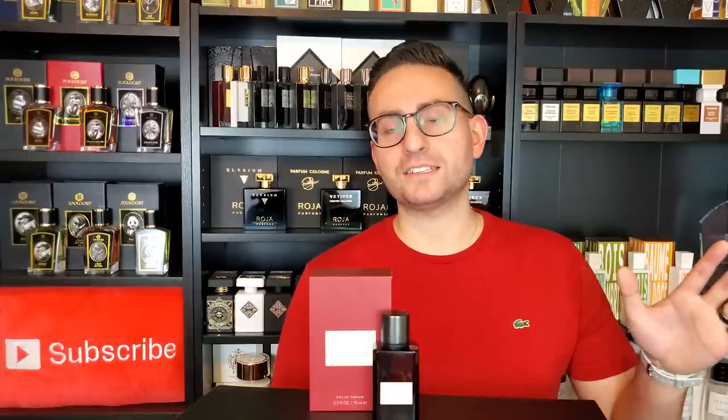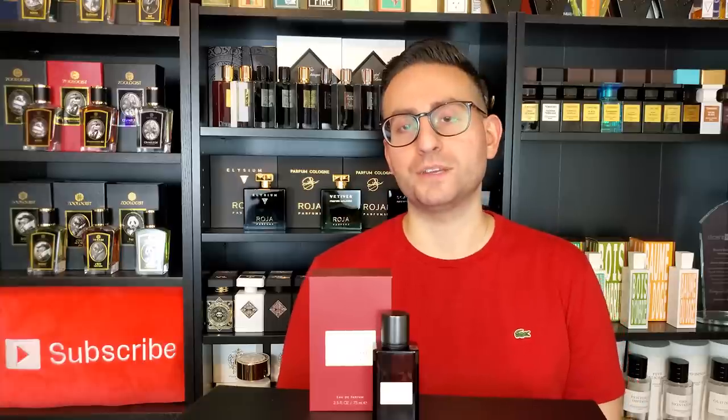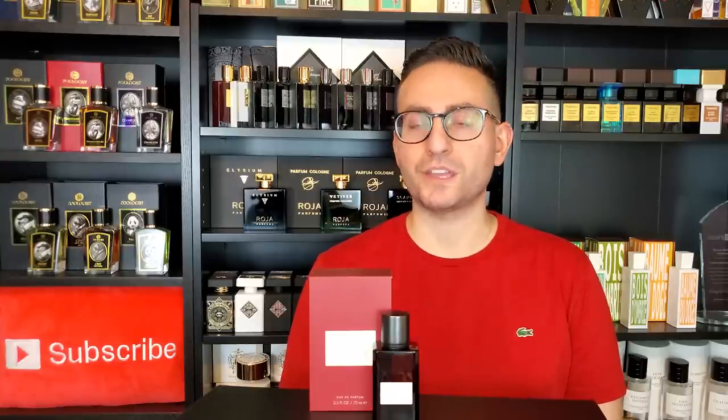Hey ladies and gentlemen, Steven here from Radolescence and welcome back to another video. I hope you're all doing well. Thank you so much for joining me today. In today's episode, we're going to be taking a closer look at a fragrance by the company Banana Republic, and this one is called Dark Cherry and Amber. So make sure to stay tuned.